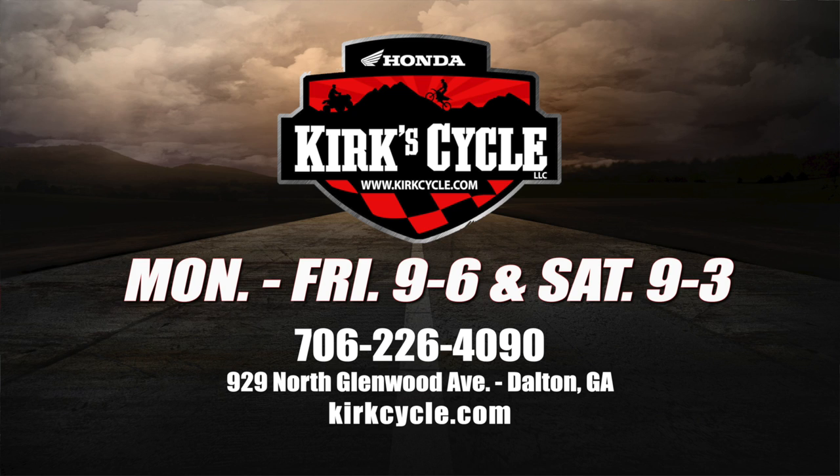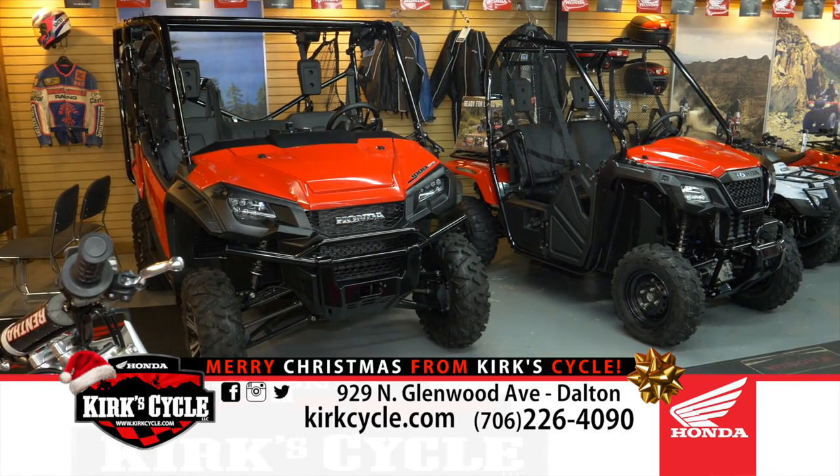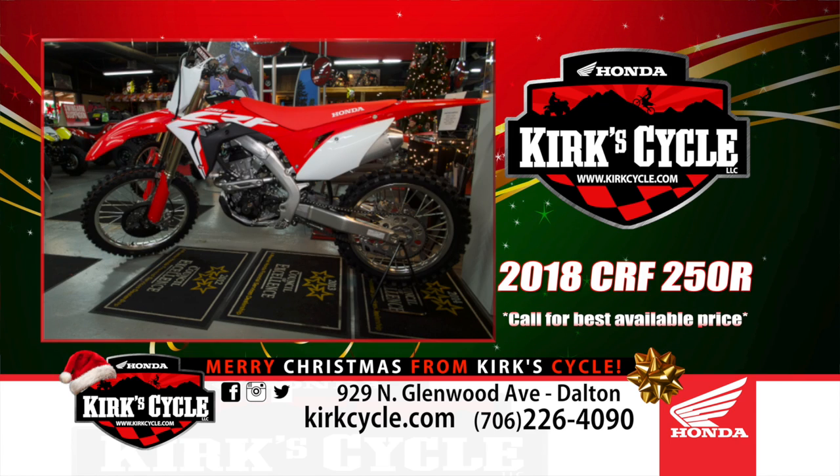Regular hours are nine to six, and nine to three on Saturday. We'll be closed on New Year's Day, and on January 2nd we'll be back to business as usual here at 929 North Glenwood Avenue in Dalton. We would love to have everybody come in and shop around and see what you can find for your motorhead at home who's looking for something for Christmas — whether it's two wheels or four wheels.